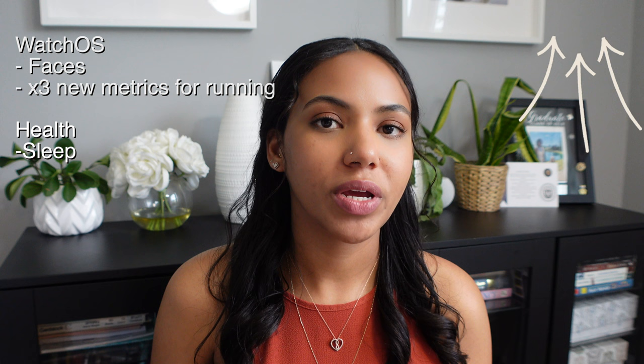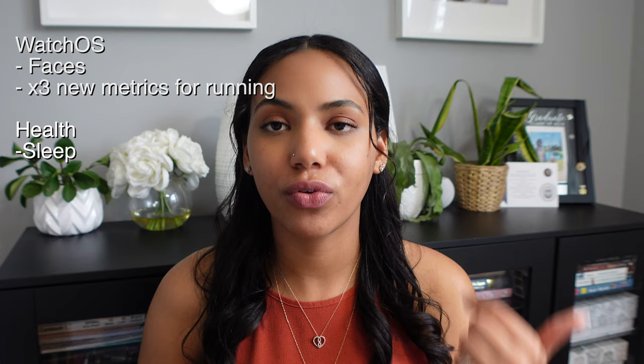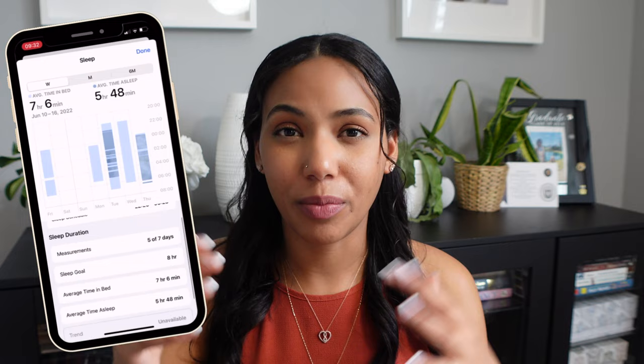The first health feature I'd like to talk about is sleep stages. Apple already has the sleep app where you can monitor your sleep — you can see how long you were in bed for and how long you actually slept for. It'll show you different periods of the night where you might have woken up or where your sleep was interrupted or disrupted, but it doesn't give you that much detail. It could be better, and it can be tracked more accurately with your watch.